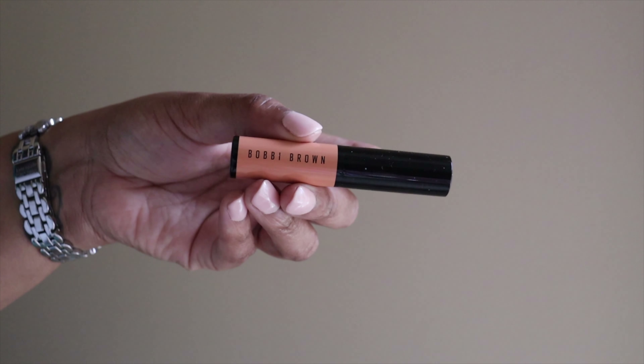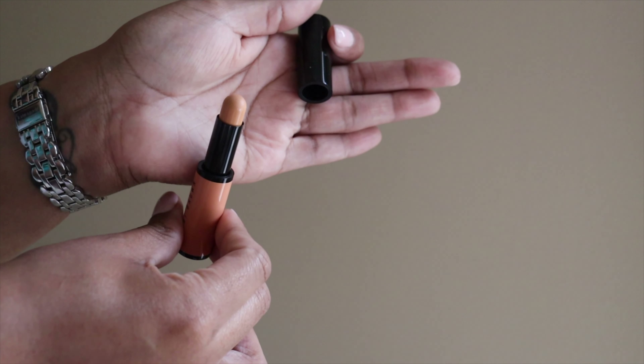My next item is the Bobbi Brown Corrector in Dark Peach. I've always seen Makeup Shayla rave about this product. I started using it recently on the corners of my mouth where I have a little darkness, and it works so well. A corrector is almost like a very pigmented concealer with different undertones that help cancel color — for darkness in deeper skin tones like mine, you use something peachy. I'll link a video below where you can see me applying it. Bobbi Brown is an amazing product line and this works so well.